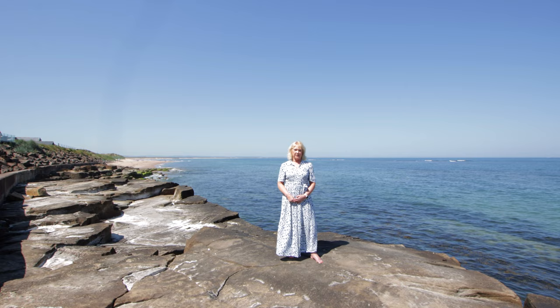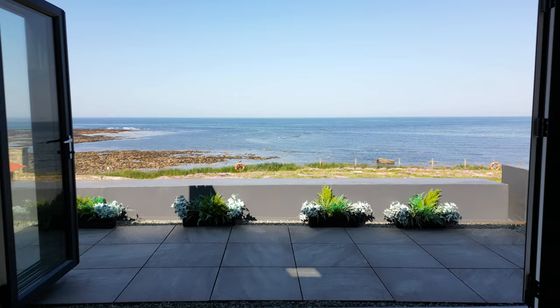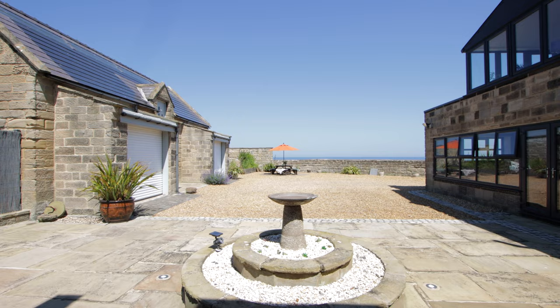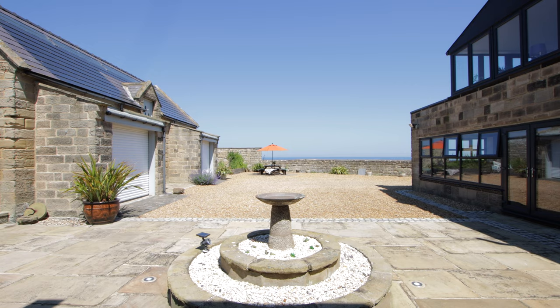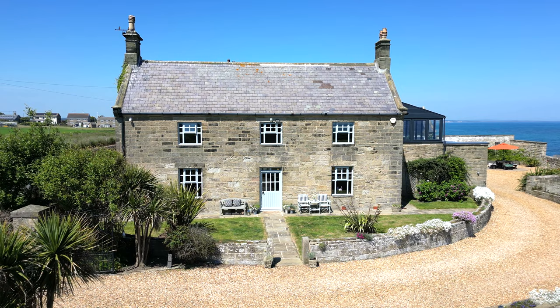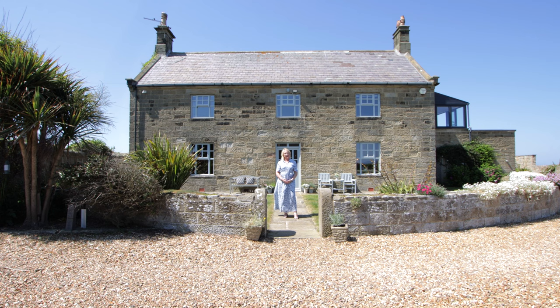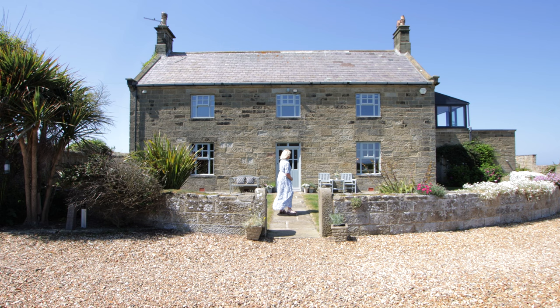Escape to a coastal paradise and experience the incredible beauty of this exceptional location. Prepare to be captivated by the panoramic sea views that define this unique property. I'm Sarah Chura of Finding Country. Welcome to the Manor House. Please join me to take a look around.